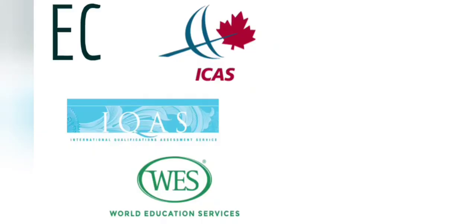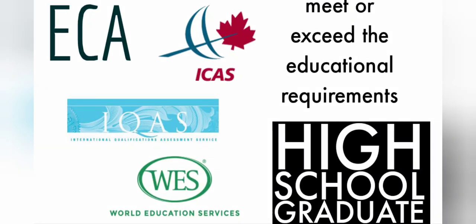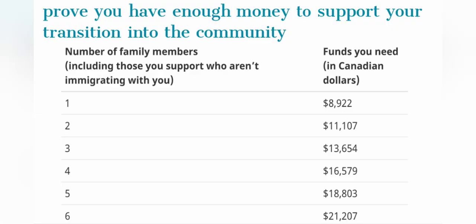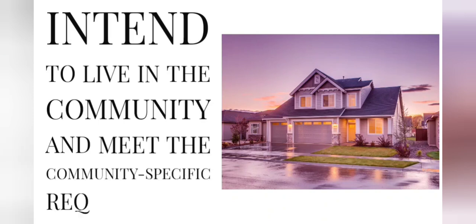The next requirement is the ECA, or Educational Credential Assessment, wherein you need to have at least a high school graduate equivalency at the Canadian level. Next, you must prove that you have enough money to support your stay here in Canada. You must also intend to live in the community and meet the community-specific requirements.